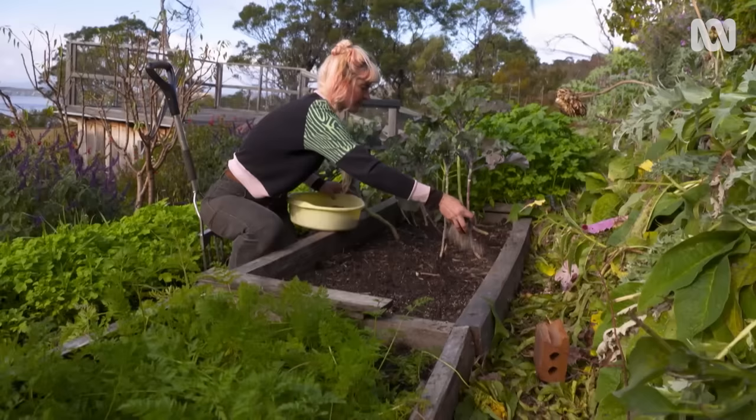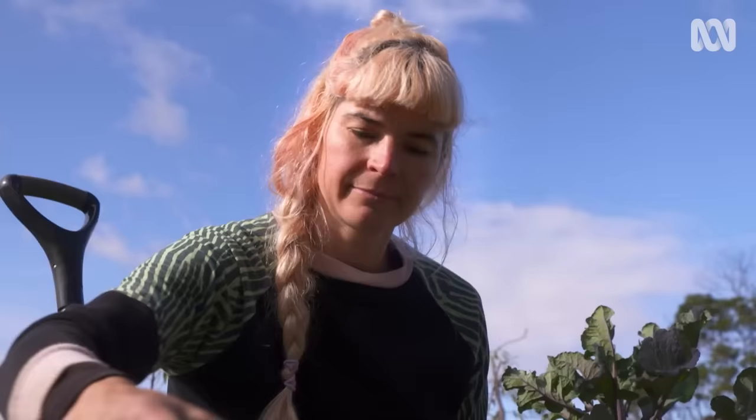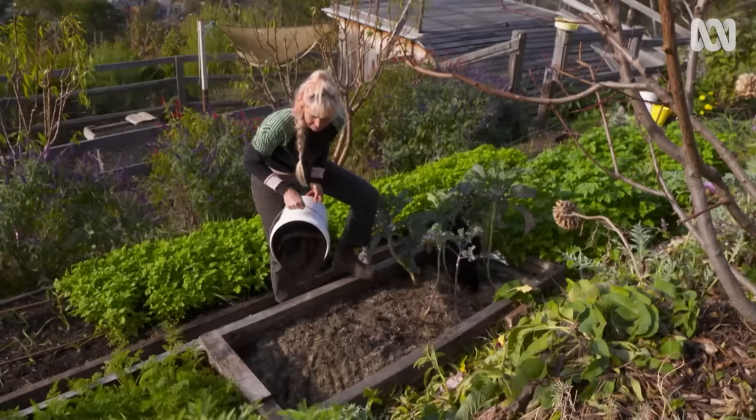I'm aerating and adding gypsum to the soil. This causes a chemical reaction that helps to bind the small particles of clay together, forming larger particles which allow water and air to move around more easily. Now I'm adding canola meal and compost to feed the soil.